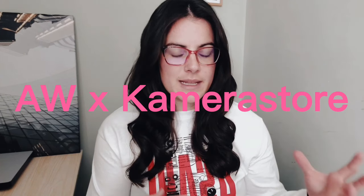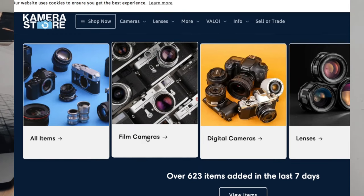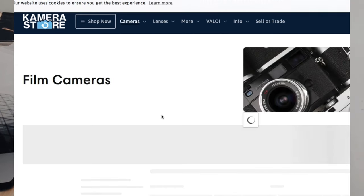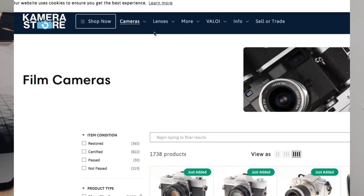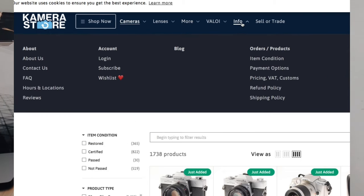Analog Wonderland and Camera Store have partnered together to bring some of Camera Store's stock to the UK. Camera Store is based in Finland and is connected with Camera Rescue — I believe it's all part of the same organization, and I think that's where Nico from the Nico Photo Show works. They repair cameras and sell cameras with a massive inventory, which is awesome. But if you're based in the UK, you might be paying high shipping charges. Analog Wonderland has partnered with them to bring some of their stock to the UK, and they're ensuring an 11-point health check system on every camera and a six-month warranty.